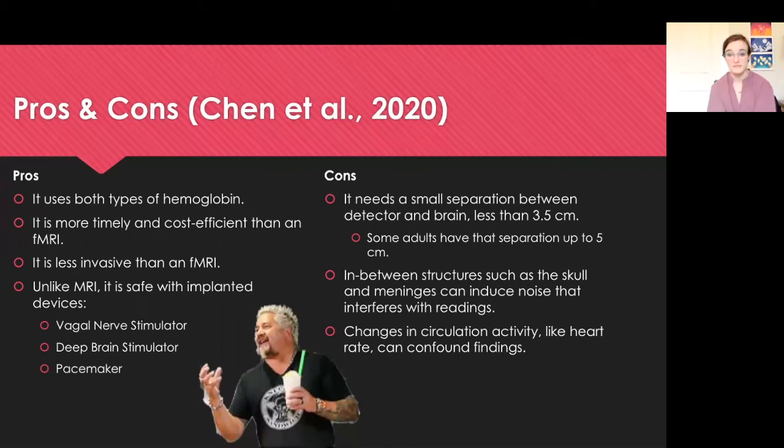On the other hand, it does have some limitations. It needs a small separation between the NIRS detector and the brain — less than 3.5 centimeters — which becomes a problem when some adults have that separation stretching up to 5 centimeters. Structures such as the skull and meninges, the membranes around the brain, can induce noise that interferes with readings. Changes in circulation activity such as heart rate can also interfere with and confound findings.